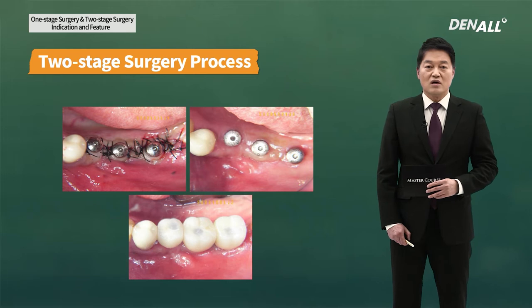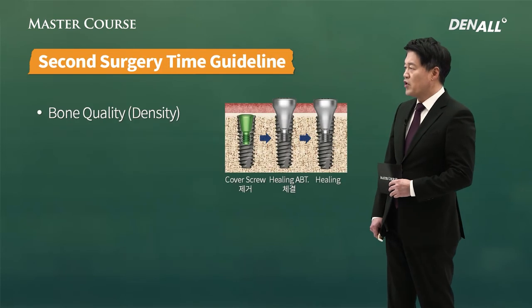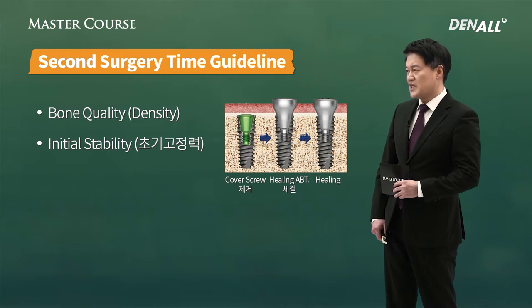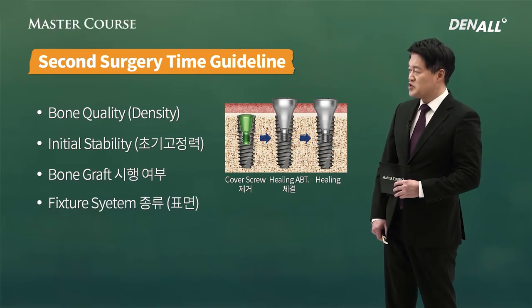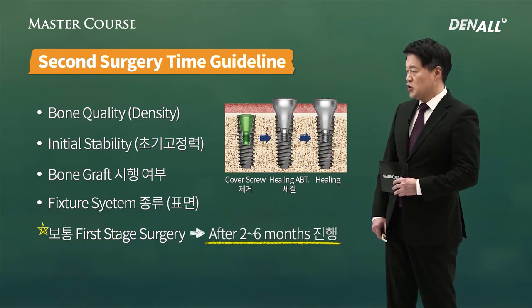If you look at the two-stage surgery schedule, you need to consider when to do the second surgery. The factors determining that: first, bone quality — whether the patient's bone is soft or hard. How strong is the initial stability? If it is weak or very weak, we need to wait a bit longer. If you have done a lot of bone graft, in general, a minimum of three months or more needs to be waited. After first surgery, two to six months later, second surgery is done in my case.